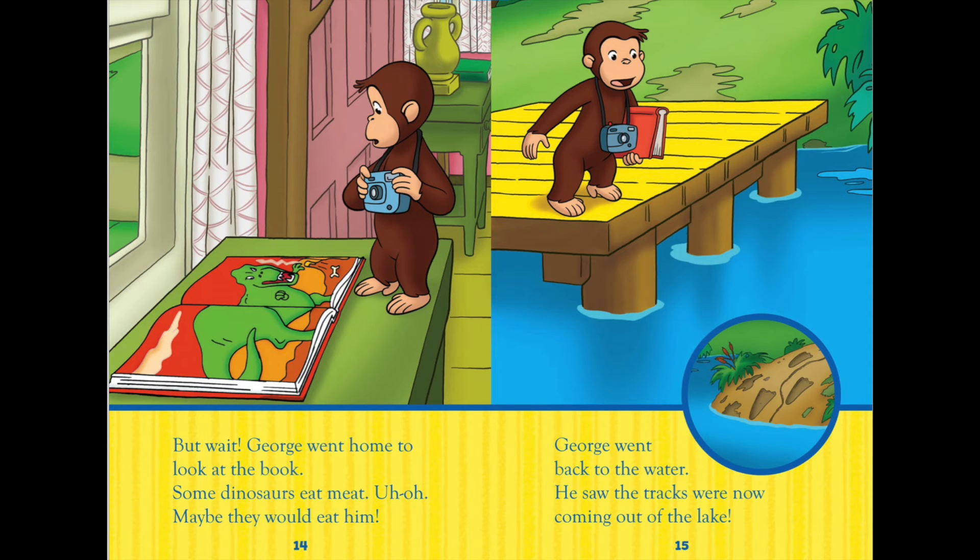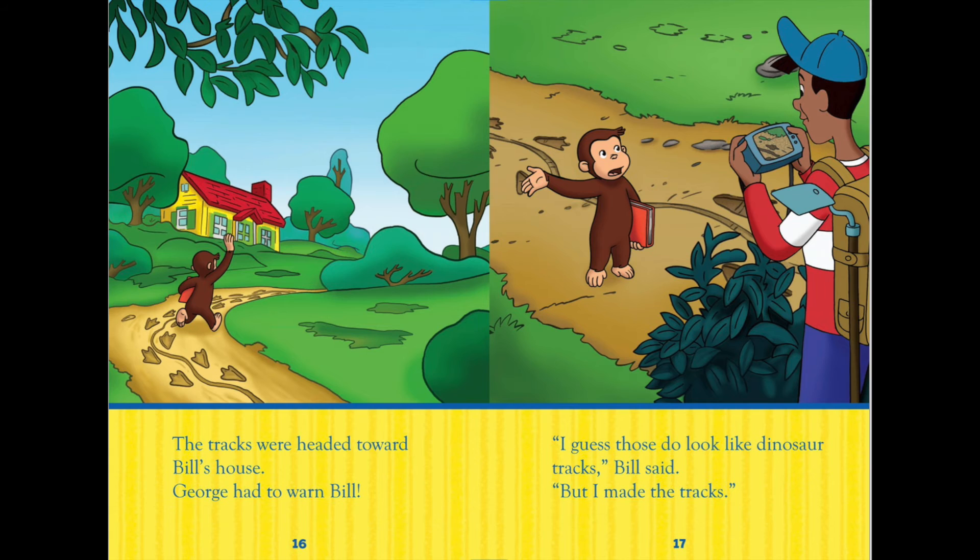But wait! George went home to look at the book. Some dinosaurs eat meat. Uh oh! Maybe they would eat him. George went back to the water. He saw the tracks were now coming out of the lake. The tracks were headed toward Bill's house.